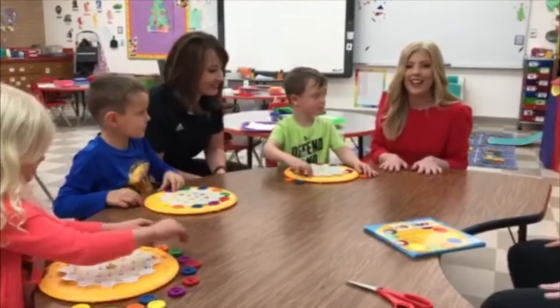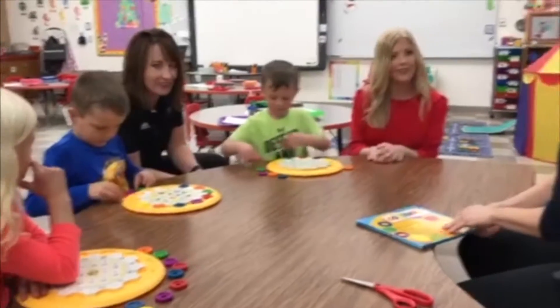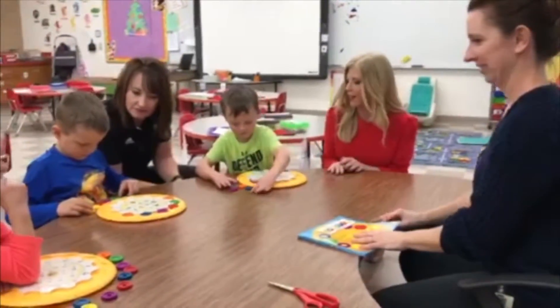I'm Caitlin Corbett here in Dillon, and I am here with a kindergarten class who was a recipient of the One Class at a Time program, and we have some learning palettes here.